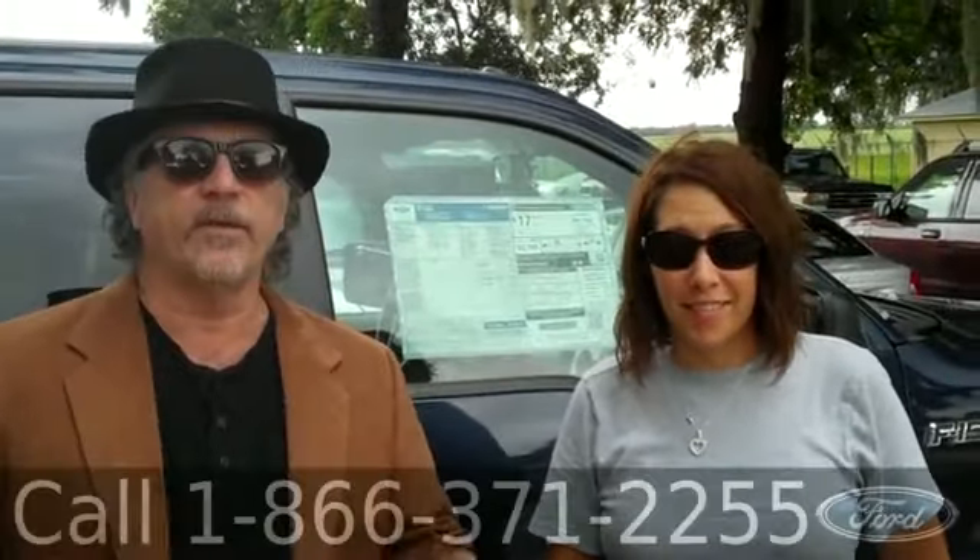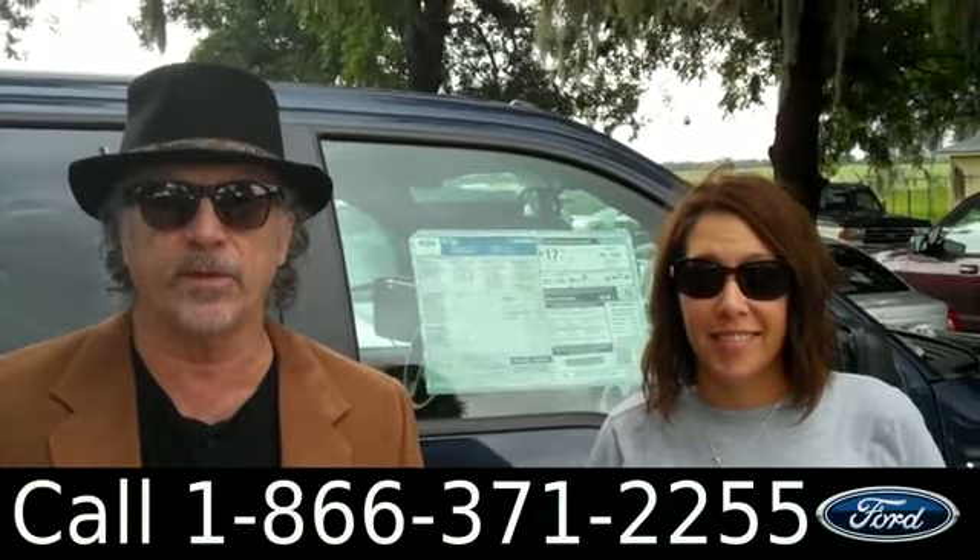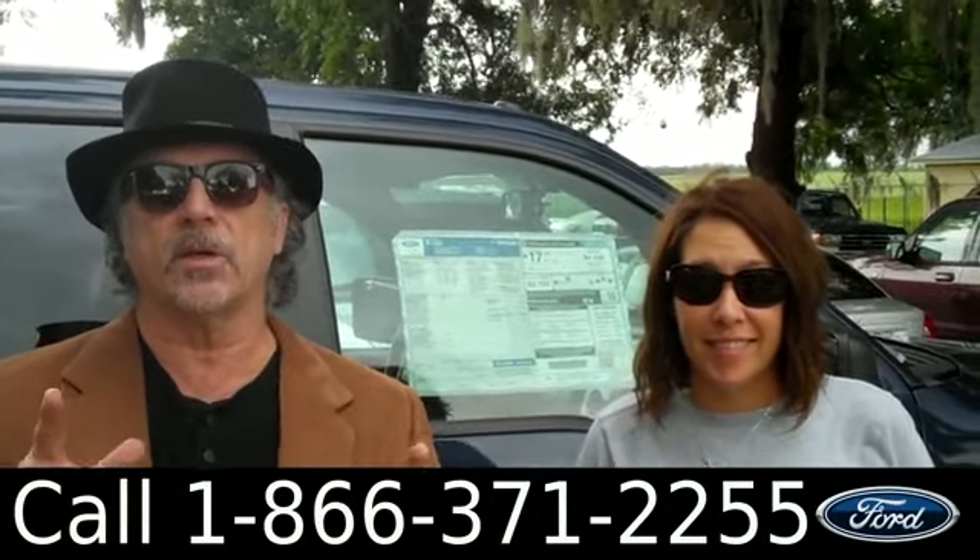Hey, this is Randy. And I'm Jen. SantaFeFord.com. We've got a great selection of F-150 pickup trucks — the best selling truck in America.